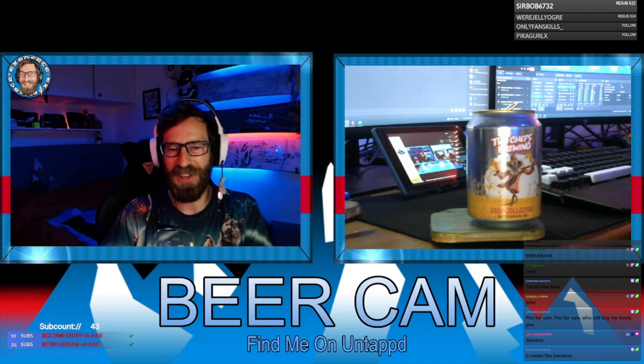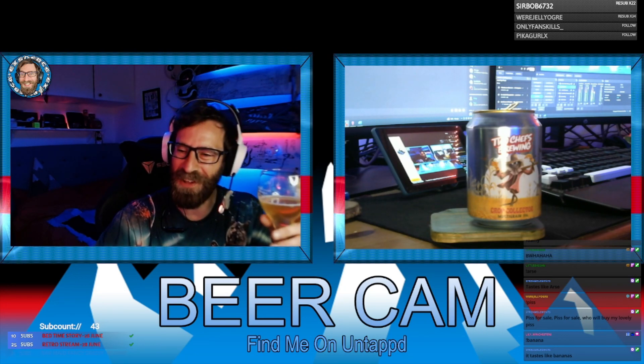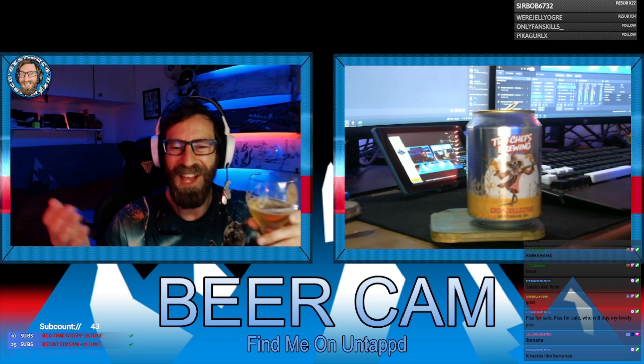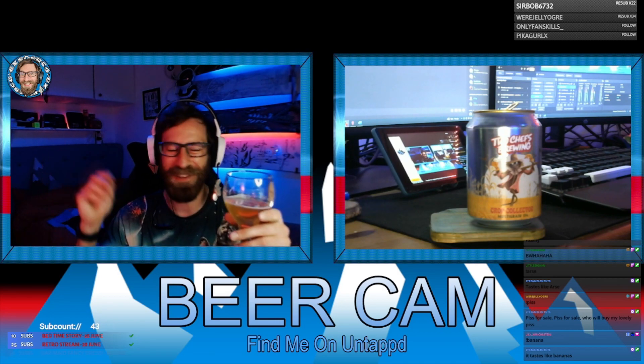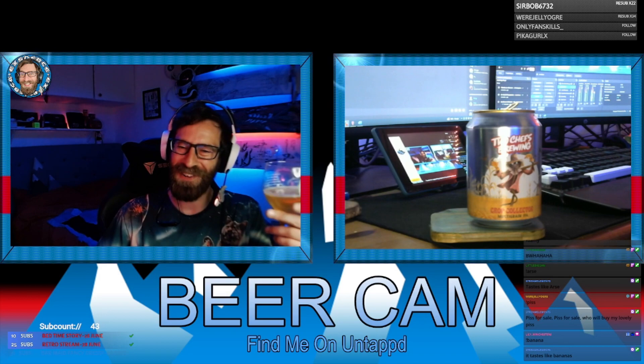I'm starting to feel like I can't taste anything. Okay — at the end there was a little bit of banana oddly, genuinely there was banana at the end. But the main flavors? There was nothing going on. That's really, really weird.